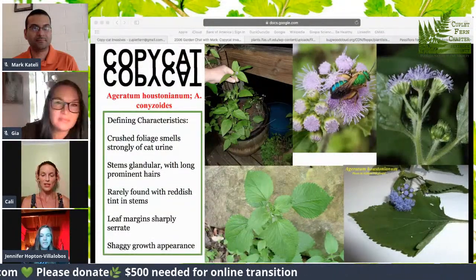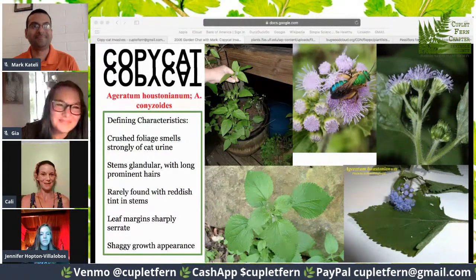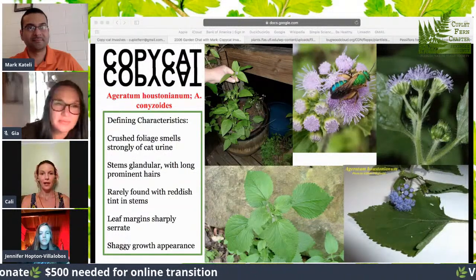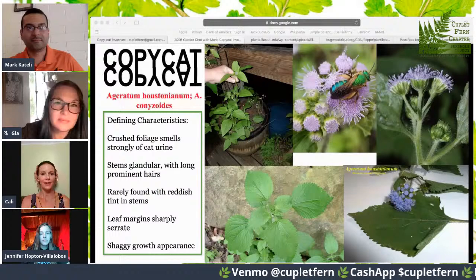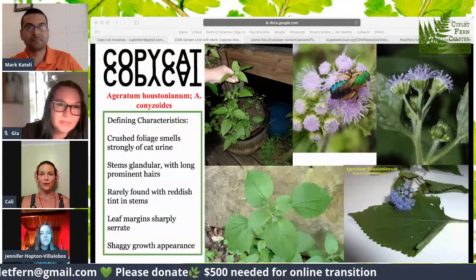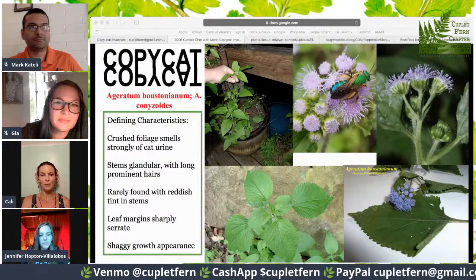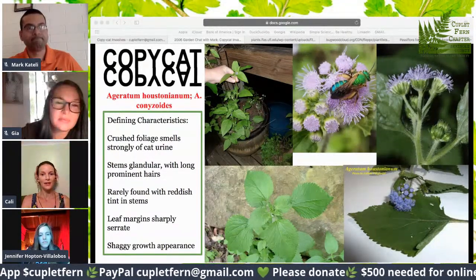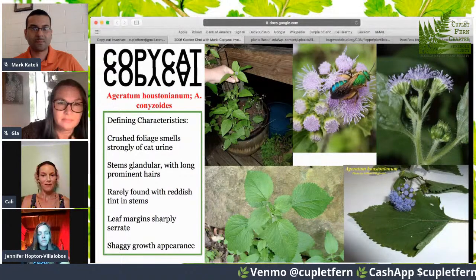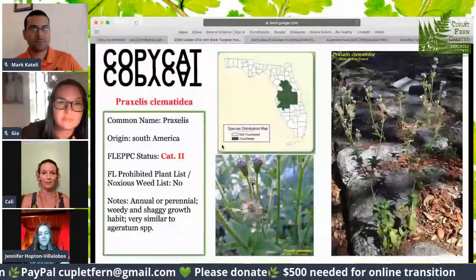The defining characteristics of these, especially the Ageratum species: the crushed leaves smell like cat pee, so you don't want to test that unless you can stomach it. I included some pictures from the group discussion — the top left pictures include one with a little green bee from a member, and one that was actually Gia's plant that Ryan identified as Ageratum. They both have serrated leaves and shaggy, smelly growth — they're very similar. Then we have Praxelis, which is found mostly in central Florida. It is listed as a category two but is not federally prohibited. It can grow as an annual or perennial and has similar shaggy growth to Ageratum. It can even grow in rocks and concrete — a pretty weedy nature.